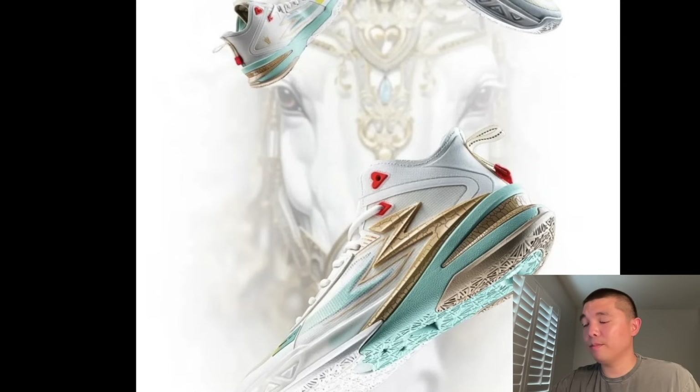A new Giannis Immortality 4 colorway — I'm not feeling these; I do like the all-white one better. The performance review for this shoe will go up probably on Wednesday — I have filmed it already. I will be giving away a Giannis Immortality 4, the all-white one that I reviewed. Honestly, these are on par with the Zoom Freak 6s, so both of those shoes — just wait for a sale.